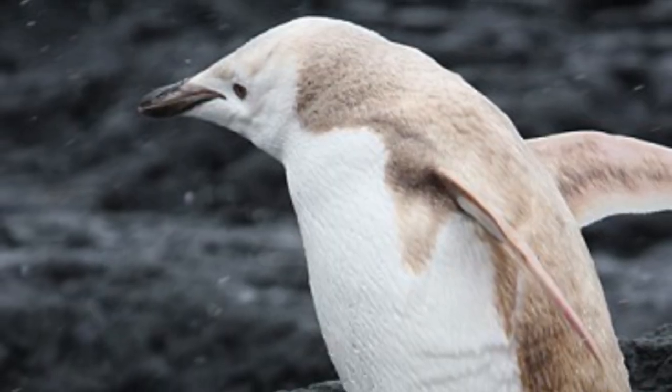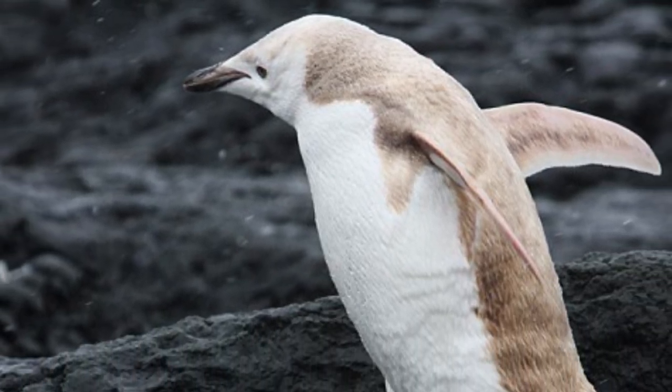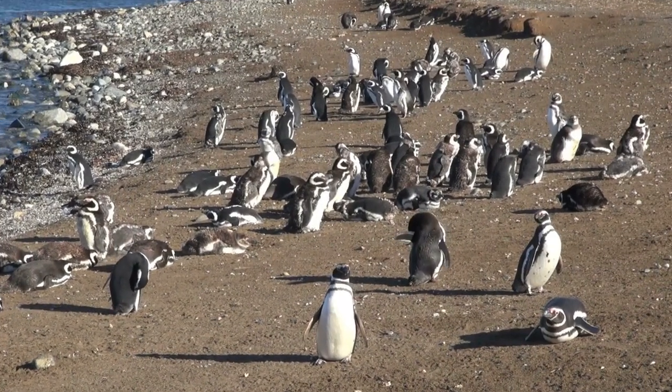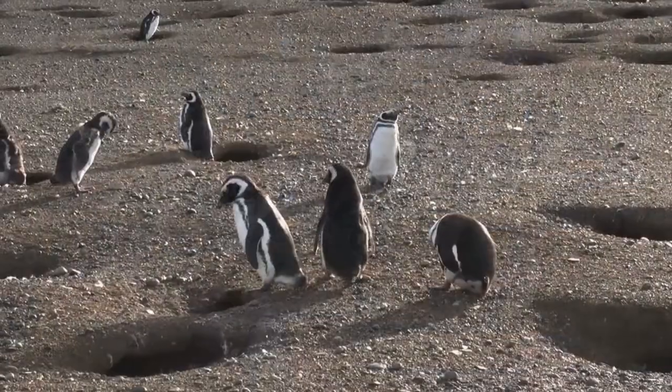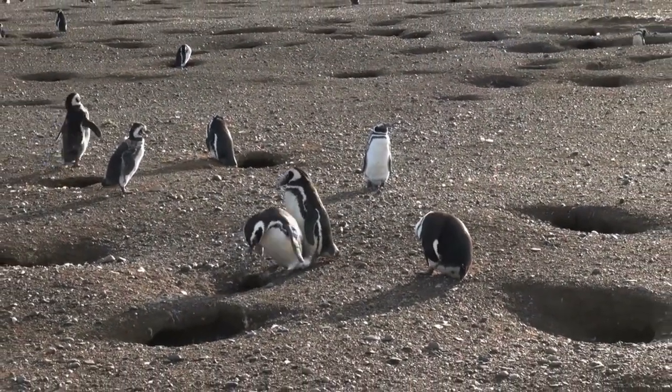Leucism causes a partial loss of pigmentation, and you can see the penguin's coloring ranges from a tan beige to stark white. Leucistic penguins are known to live and breed normally, and with the rate of the condition occurring in chinstrap penguins at one in 146,000, this is a rare bird indeed.